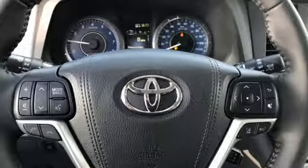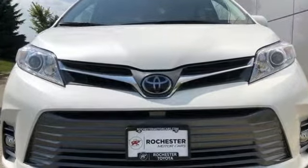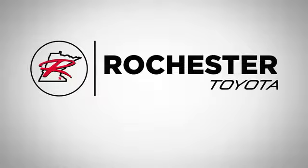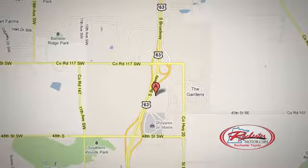Demand ample room and get quality and power along with it. Check this Sienna out today. 63 South in Rochester, Minnesota. Click or stop in today. We're conveniently located between 40th Street and 48th Street Southeast on Highway 6.